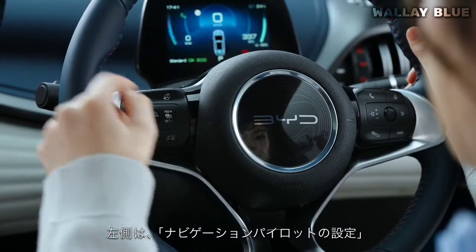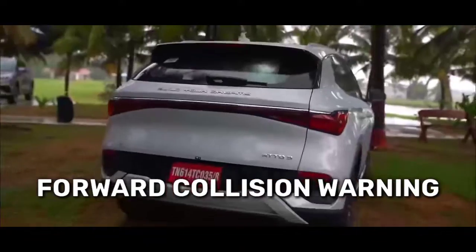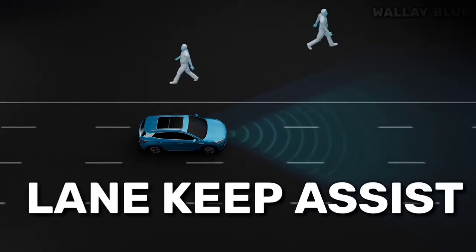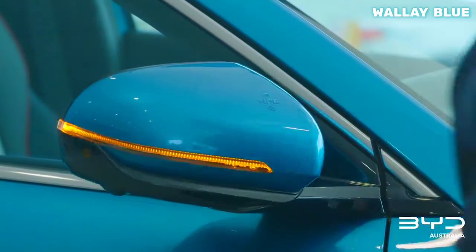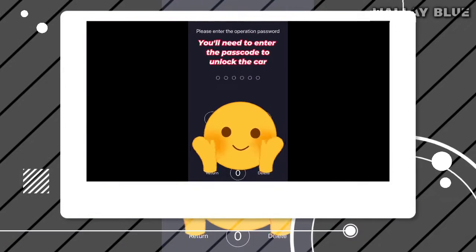Key safety features and driver assistance technologies in the ADO3 include forward collision warning, speed assistance systems, lane keep assist, and autonomous emergency braking. Unlocking the BYD ADO3 offers multiple methods, including placing the car near the side mirrors, using a smartphone, or simply pressing a button when you have the card with you.